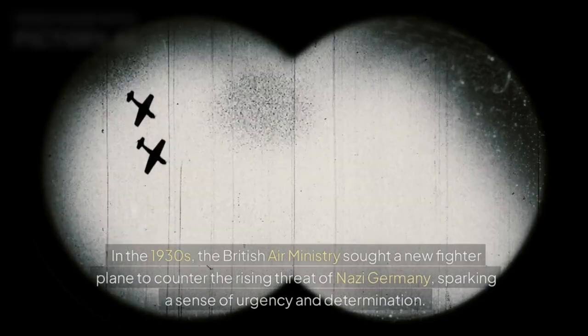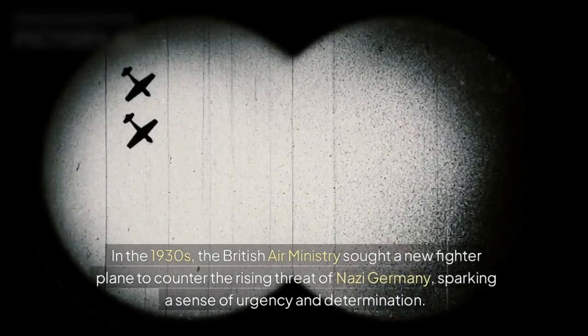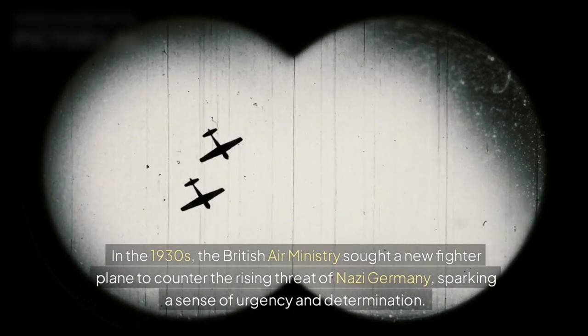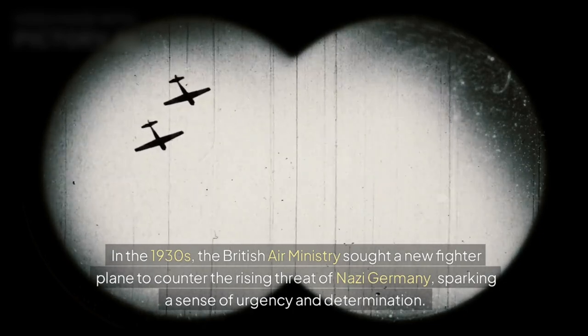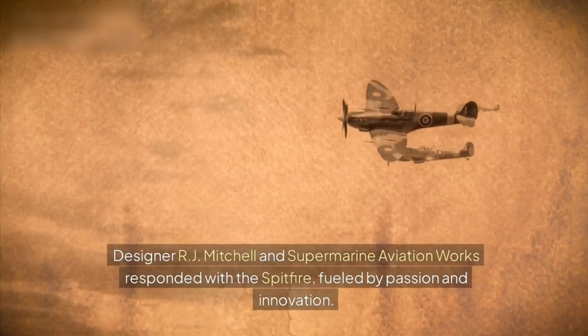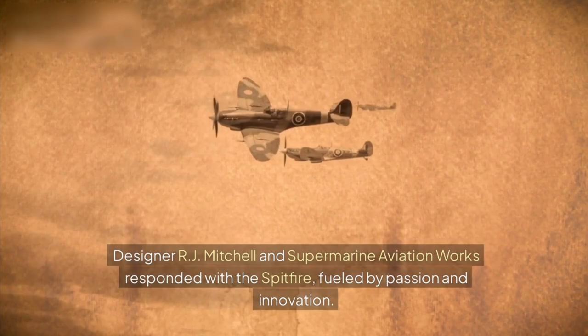Early Beginnings. In the 1930s, the British Air Ministry sought a new fighter plane to counter the rising threat of Nazi Germany, sparking a sense of urgency and determination. Designer R.J. Mitchell and Supermarine Aviation Works responded with the Spitfire, fuelled by passion and innovation.